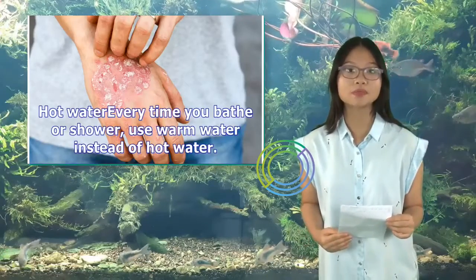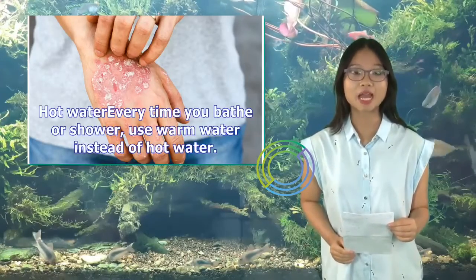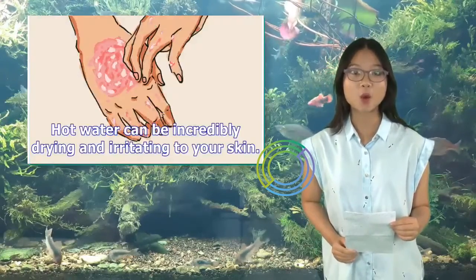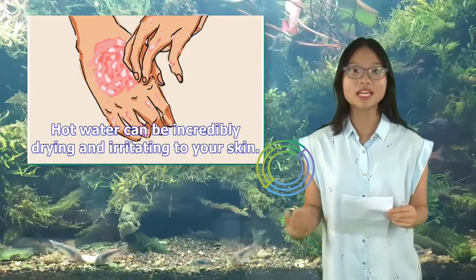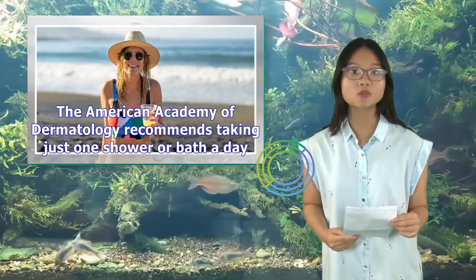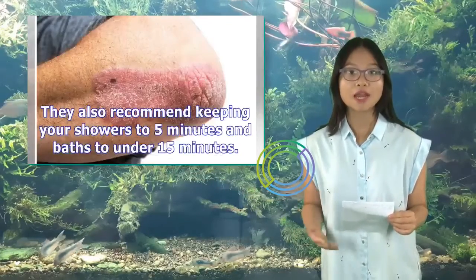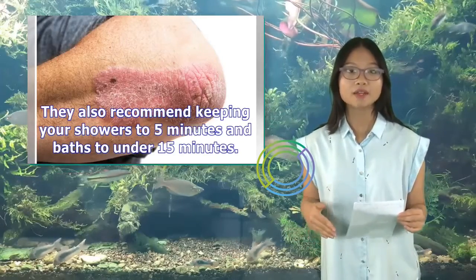Every time you bathe or shower, use warm water instead of hot water. Hot water can be incredibly drying and irritating to your skin. The American Academy of Dermatology recommends taking just one shower or bath a day, keeping showers to 5 minutes and baths to under 15 minutes.